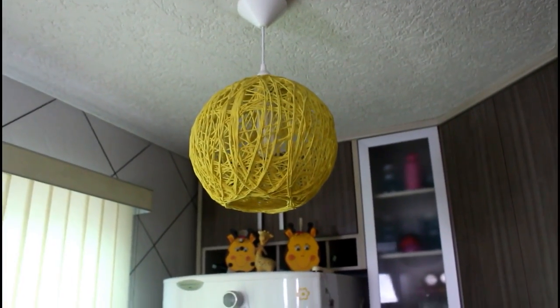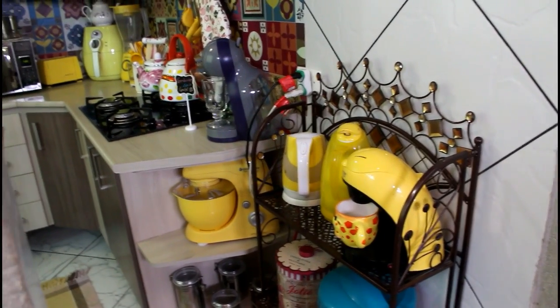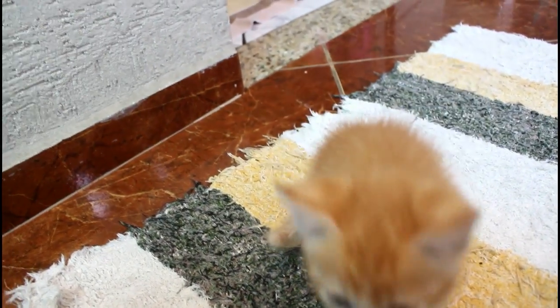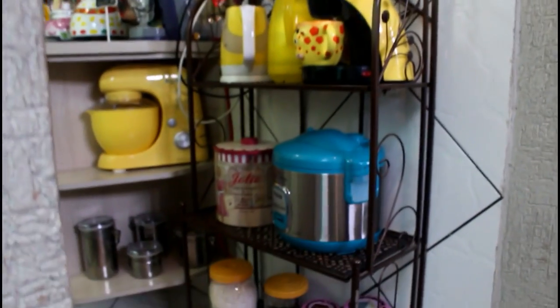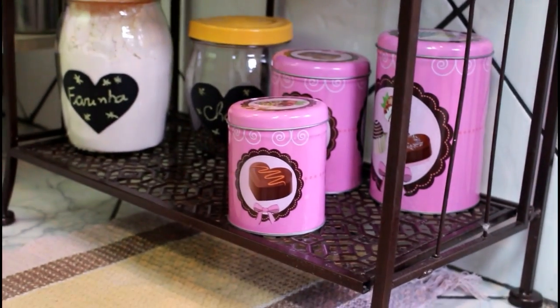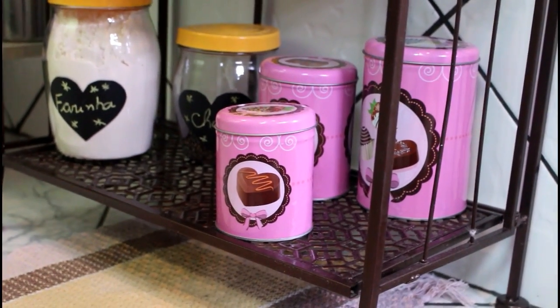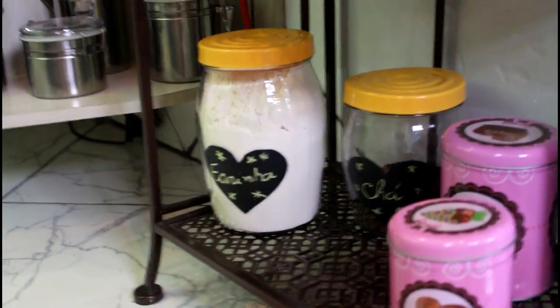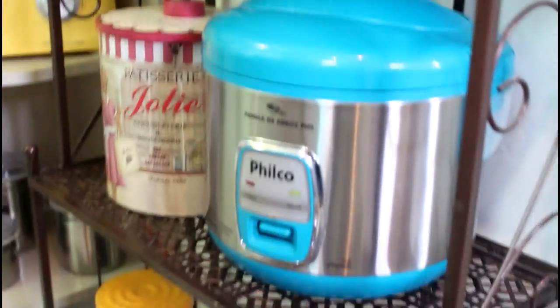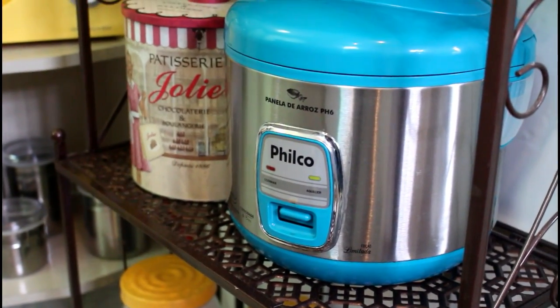É uma luminária super simples e ficou maravilhosa, super legal aqui no composê da cozinha. Logo aqui na entrada eu tenho essa estantezinha que coloquei como um apoio — ela não é muito funcional porque fica bem na entrada, mas já acostumamos. Aqui a gente tem a Mel! Primeiro eu vou apresentar a Mel pra vocês — ela é a nossa nova neném aqui de casa, mas depois eu conto sobre ela e sobre a adoção. Na parte de baixo eu tenho essas latinhas do Avon, que são super famosinhas. Por enquanto elas não estão com nada, mas às vezes eu coloco café ou açúcar — elas são mais decorativas. Ali naqueles vidros eu tenho farinha de trigo e chamate.